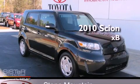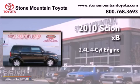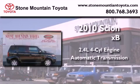This is a 2010 Scion XB. It features a 2.4-liter four-cylinder engine and an automatic transmission.